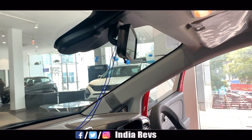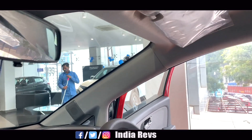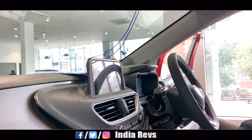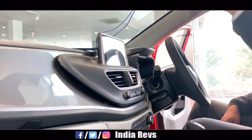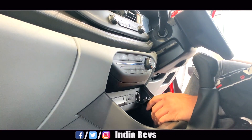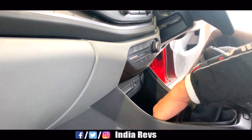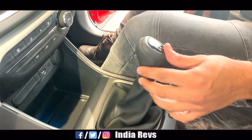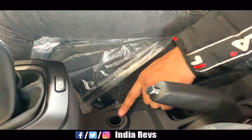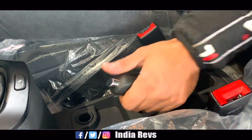Looking at the center console, there is a dual-tone treatment in an off-white color scheme. It looks good. You get automatic climate control buttons, a USB port, a 12V DC supply, ambient lighting, and room lighting — you will enjoy the room lighting. There is a gearbox cavity here. The gear lever also looks good, and there is an eco mode button. There are small storage cavities, and you can easily keep your handbrake area clean.